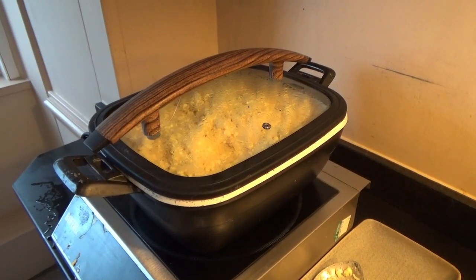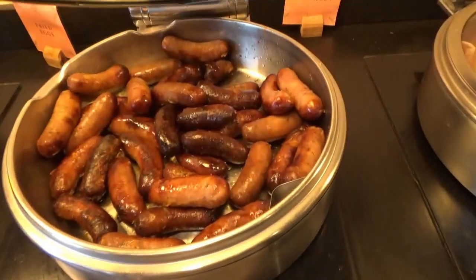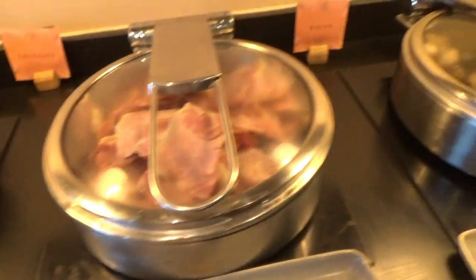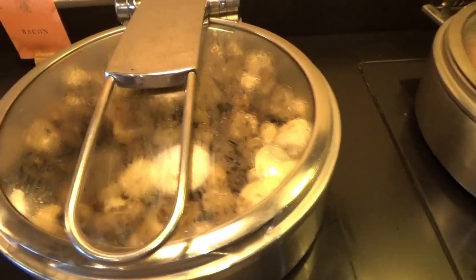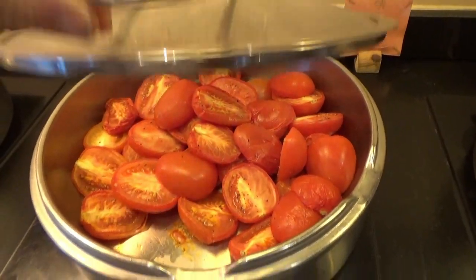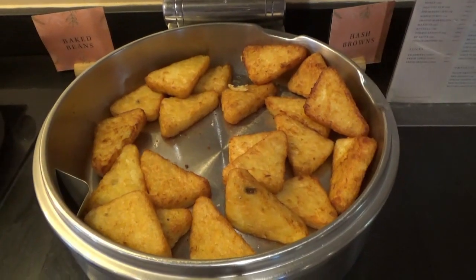So for my full cooked English breakfast, we've got sausages — these were the problem yesterday — they came up with mushrooms, and we've got hash browns, black beans, and eggs. These are the sausages that were the issue yesterday.